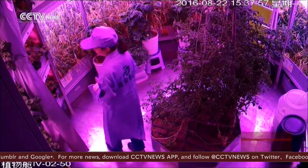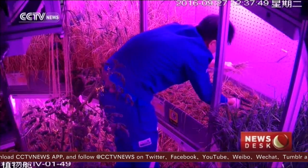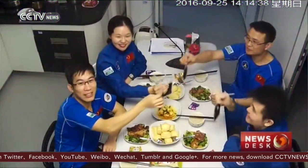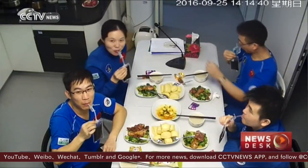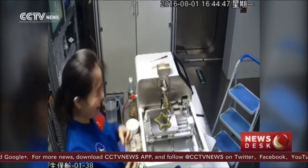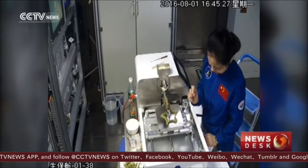Over 25 kinds of plants are grown in the capsule, including wheat, potatoes, lettuce, tomatoes, and strawberries. The volunteers use these crops to prepare their daily meals. And if they are up for a treat, they can even create a dessert using a 3D printer.